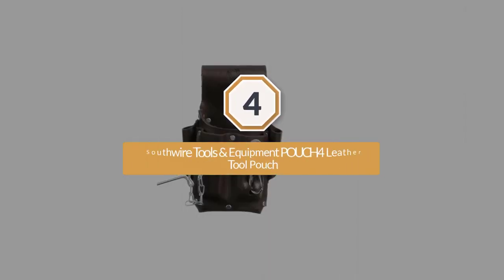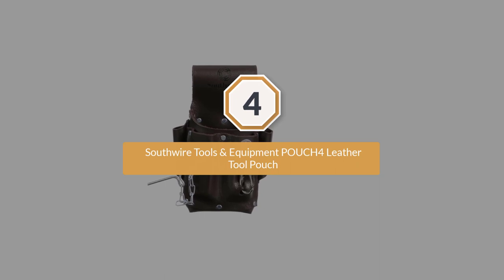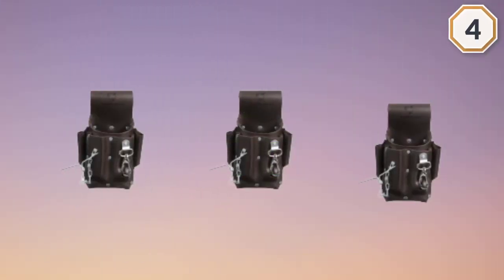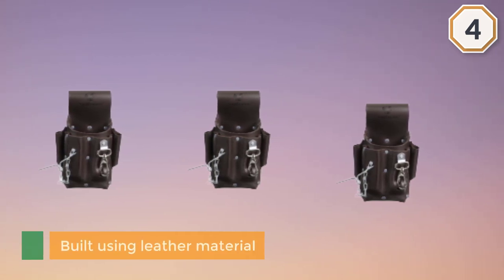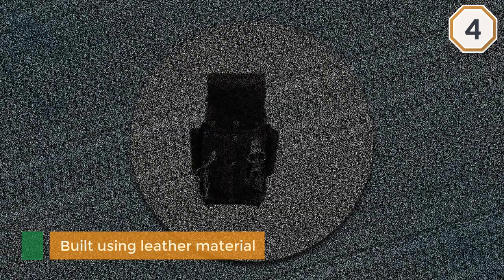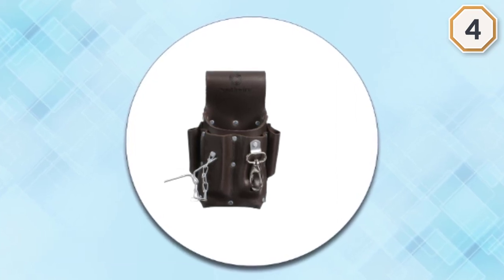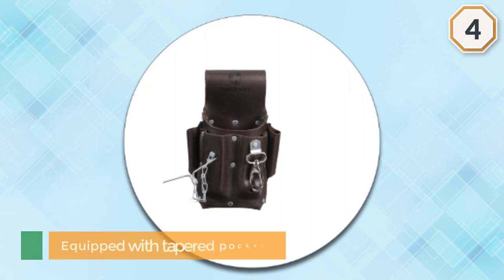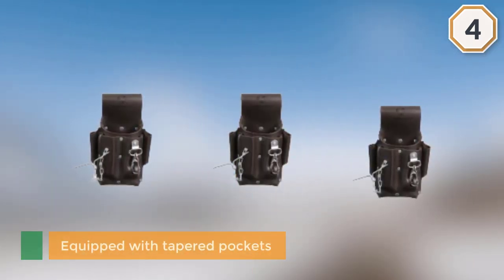Number four: the Southwire Tools and Equipment POUCH4 leather tool pouch, another best choice for you. This product is built using leather material — such construction can deal with harsh and difficult work conditions you are dealing with on a daily basis. It is equipped with tapered pockets that are effective in storing your tools snugly.